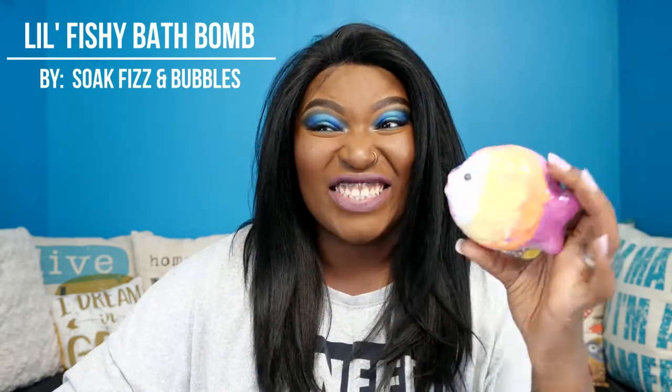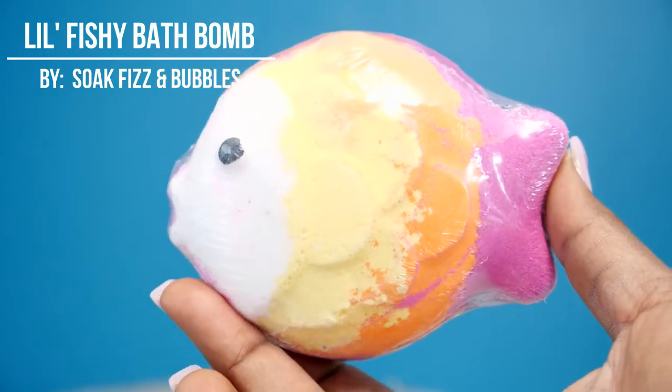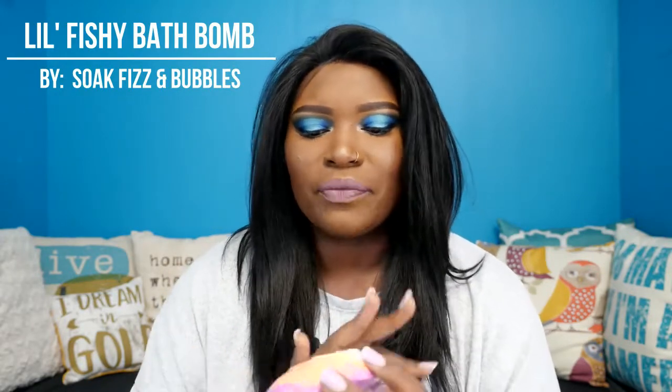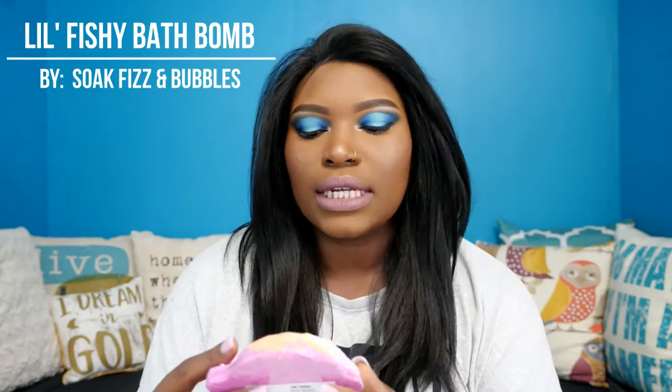This is the Little Fishy Bath Bomb - you guys, it looks like a fish! This is so cute. It says 'Swim with the fishes' - isn't that like a Godfather thing? Swim with the fishes with this colorful bath bomb cutie, scented in Hawaiian smoothie: a blend of kiwi, pineapple, starfruit, and melon. This might be the first Lavish Bath Box where I'll go back and actually repurchase some items. It has scales, it's an ombre purple-orange-yellow-white, and it has a little eye. This is too cute - I don't know if I want to use it; I just want to sit it in my bathroom so I can look at it.